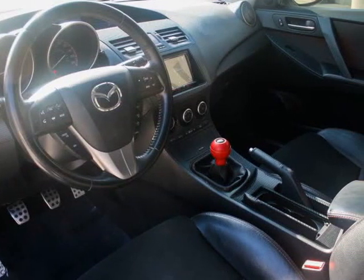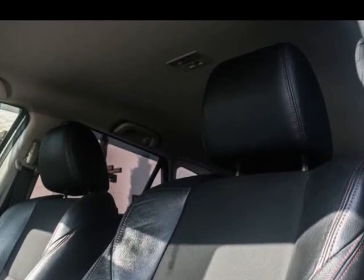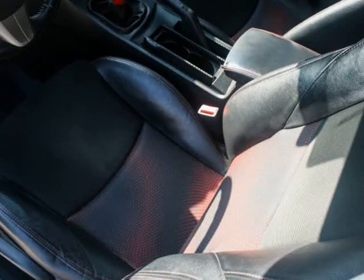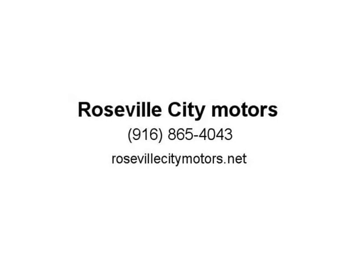This 2012 Mazda 3 is one of the rare Mazda Speed Editions and comes with a turbocharged 2.3-liter motor, paired with a 6-speed transmission with rev matching. It holds a clean Carfax and was well taken care of by its previous owner. All aftermarket parts placed on the vehicle are California legal and it has successfully passed smog inspection. It comes fully loaded with a leather interior.